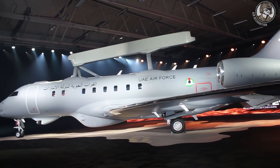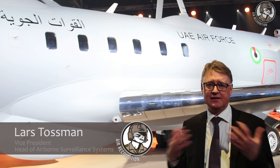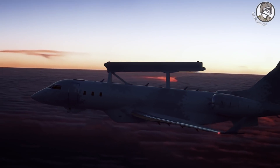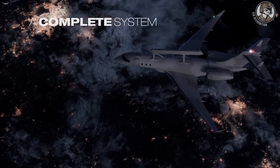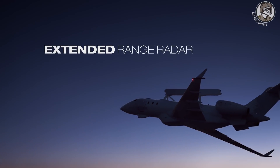This is the brand new Global Eye that we now reveal and bring to the market. We signed a contract in November 2015 with the United Arab Emirates for three of those — two of them and then the third one.